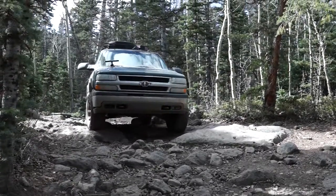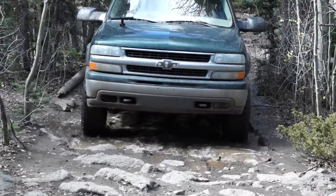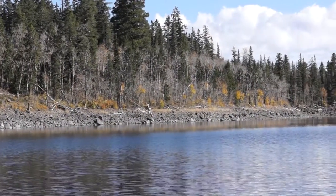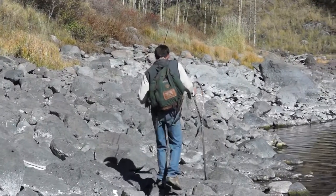That's supposed to be a road, I guess. We're in here to get some brook trout. It's in the fall, and there are a lot of brook trout in this lake. Nothing up here except us and an osprey flying around.